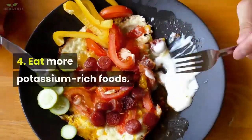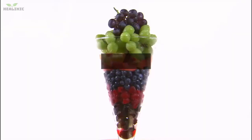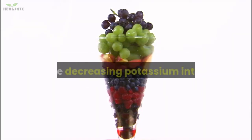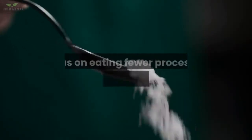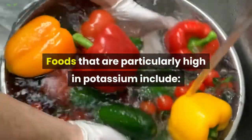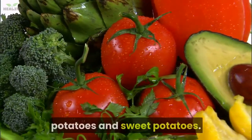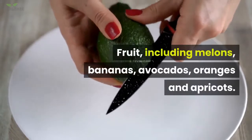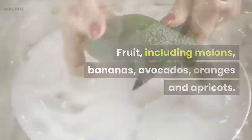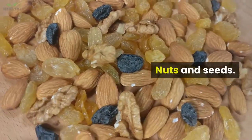4. Eat more potassium-rich foods. Potassium is an important mineral that helps your body get rid of sodium and ease pressure on your blood vessels. Modern diets have increased most people's sodium intake while decreasing potassium intake. To get a better balance, focus on eating fewer processed foods and more fresh, whole foods. Foods particularly high in potassium include vegetables, especially leafy greens, tomatoes, potatoes and sweet potatoes; fruit, including melons, bananas, avocados, oranges and apricots; dairy such as milk and yogurt; tuna and salmon; nuts and seeds; and beans.